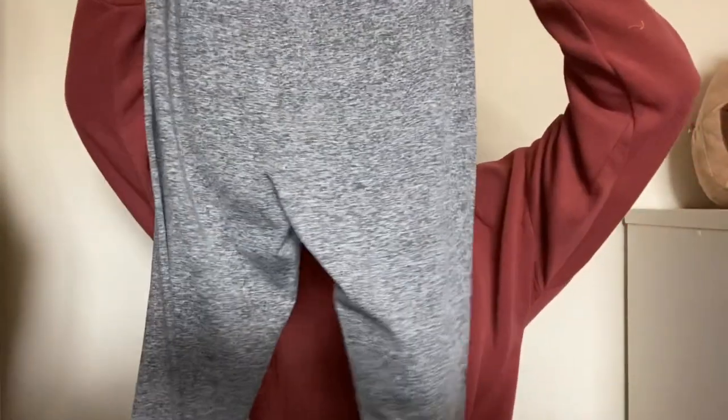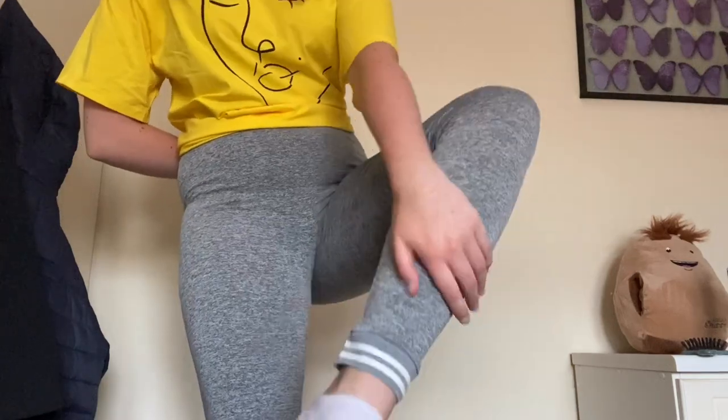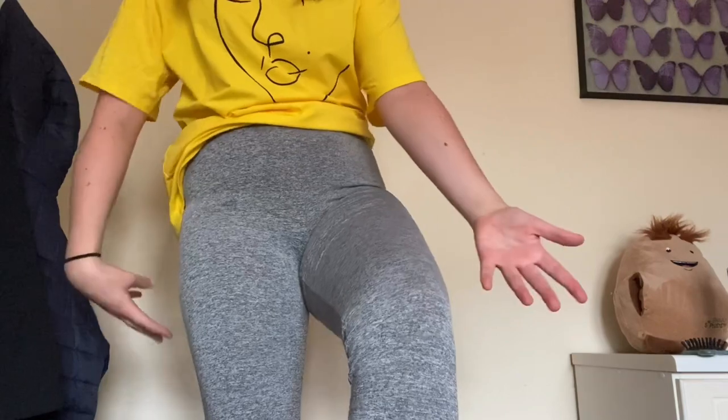Next are these grey leggings — or tracksuit bottoms, actually I think they're leggings — grey with a white line at the bottom. The cuff looks smaller than the other grey tracksuit bottoms, which hopefully means they fit around my ankle properly. I have another pair of grey leggings but I never knew what top to wear with them, which is why I got the white hoodie — white just goes with everything. Here are the leggings: they feel kind of nice and lightweight but there's a lot of excess material, which is kind of annoying. They fit nicely though.